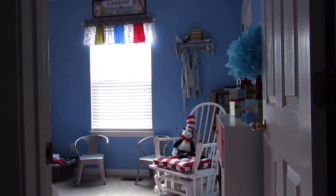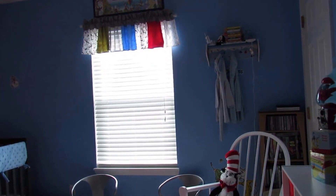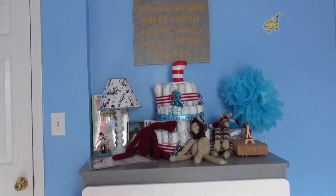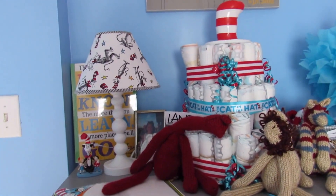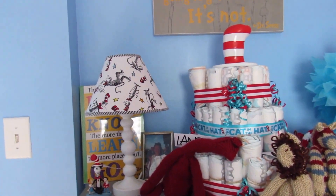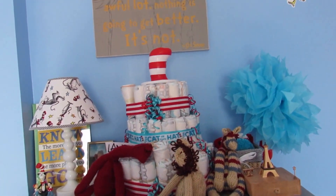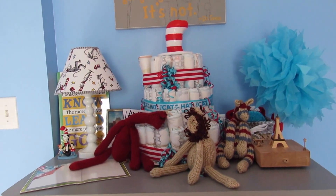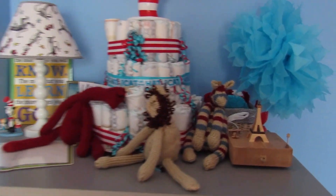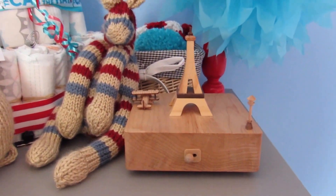This is what the room looks like when you first enter it. Over here on this wall when you first walk in, on his dresser we have his light with his Dr. Seuss lampshade. We have a diaper cake that a family friend made for us that is also Cat in the Hat themed. These stuffed animals here were made by his grandmother, and this was also given to us by his grandma.